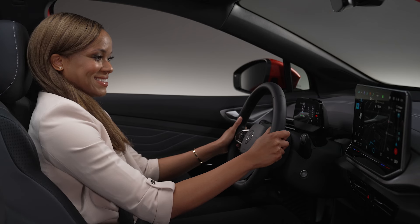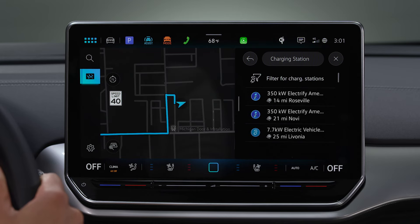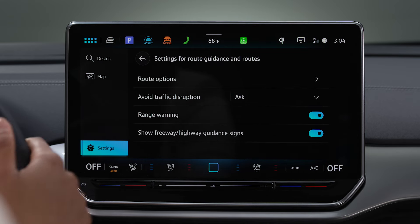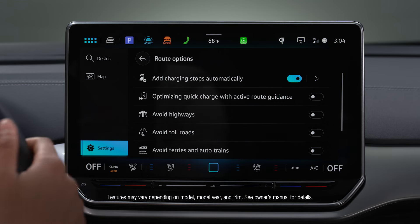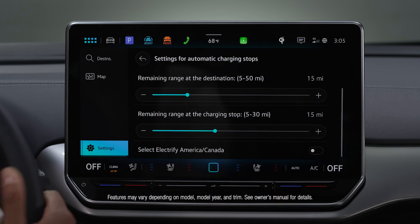Your Volkswagen also features an electric vehicle route planner, so you can identify charging stops and program them into your route. Go to Settings, Route Guidance and Routes, Route Options. Then tap Add Charging Stops automatically to select up to 10 charging stops by remaining range, or filter your route to display only your preferred charging stations.